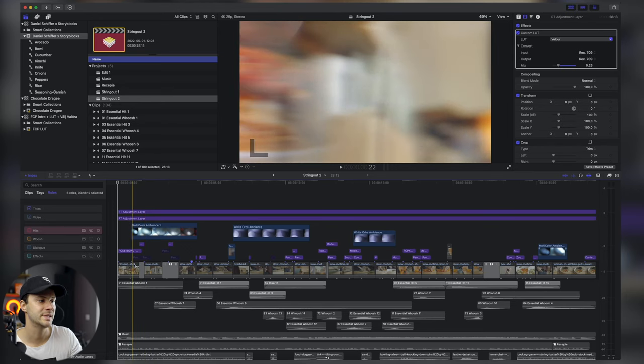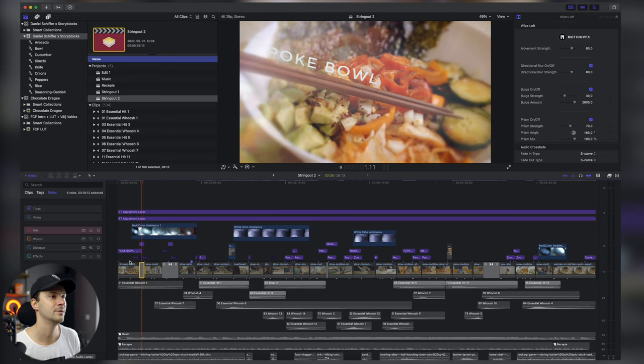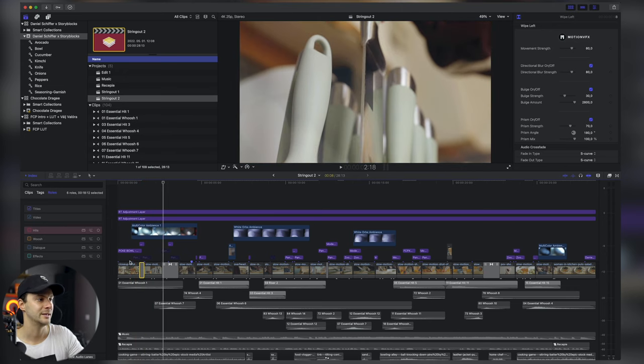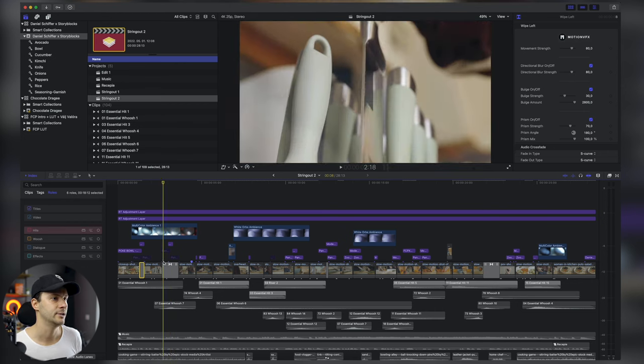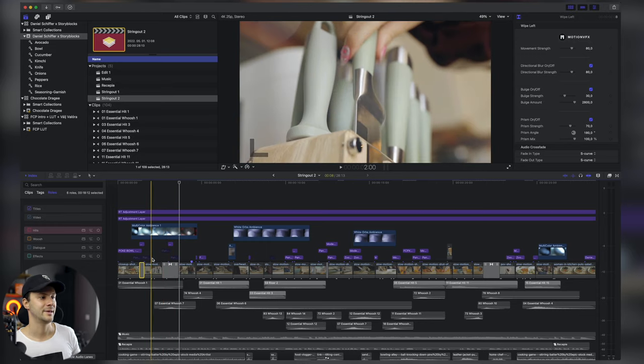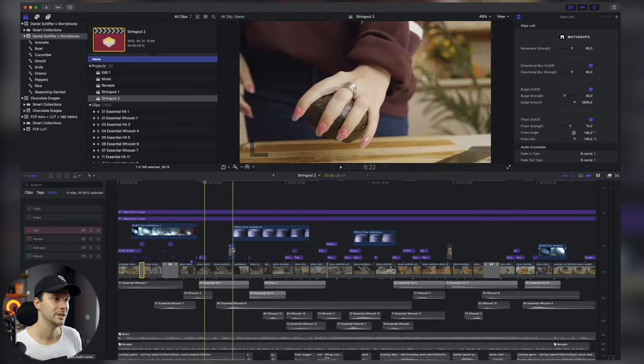Amikor ez megvolt, elkezdtem gondolkozni, hogy hol milyen átmenetek kellenek — a transition egy creamy videós stílusban nagyon fontos. Az elsőnél tudtam, hogy a Motion VFX wipe left pluginját használom, hiszen annyi történik, hogy átment jobbról balra. A következőnél is ugyanilyen transition-t használtam — ahogy kihúzza a kést, már elment jobbra, és ugyanúgy jobb irányba dobta az uborkát, a szemnek ez kellemes, hogy ugyanúgy lett dobva.